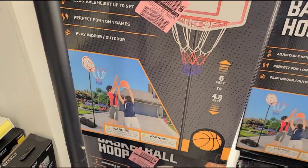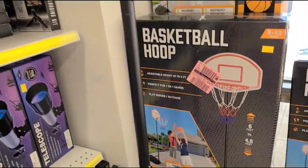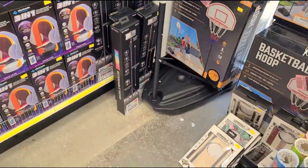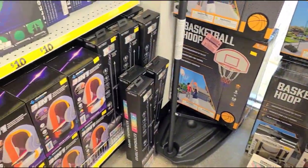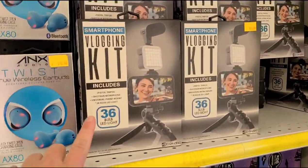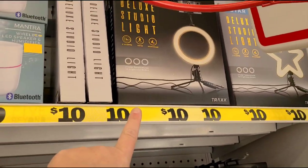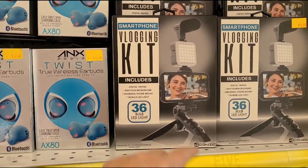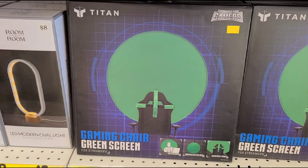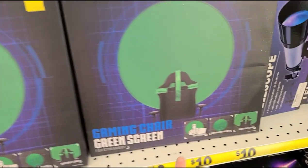It goes up to six feet, so it's great for little kids. They have a vlogging kit with a light. My nephew wants a ring light, which they have here for only ten dollars, plus a mic and stuff — that might be a great Christmas gift for him. They also have a gaming chair and a green screen for ten dollars.